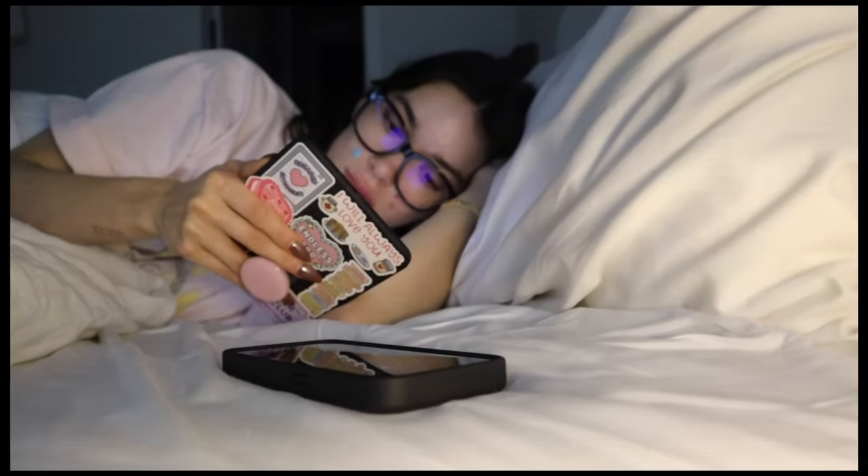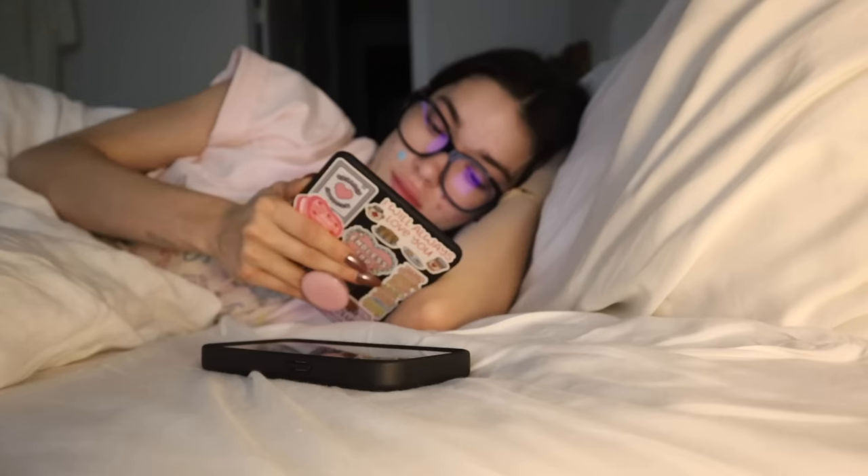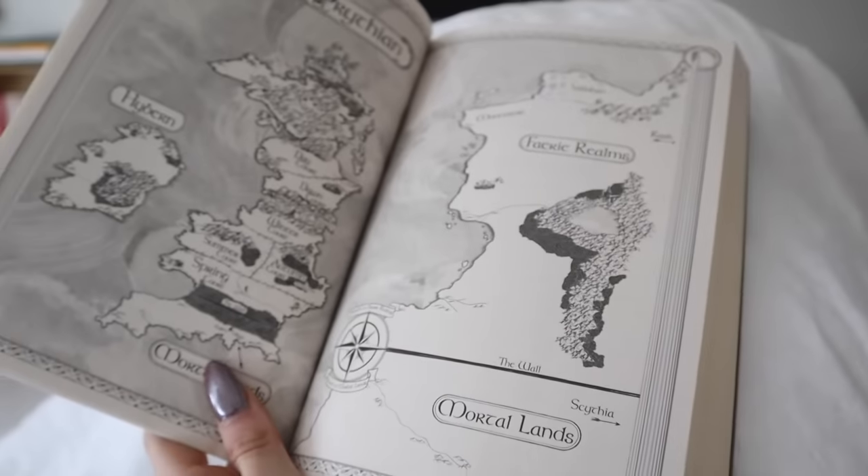I saw on TikTok that the last 100 pages of ACOWAR are when everyone's crying, so I needed to experience that and record it for you. This morning I finished A Court of Wings and Ruin, and I've just felt so many different things since finishing this book. My rating has to be five stars — it is five stars for me. I absolutely loved it.